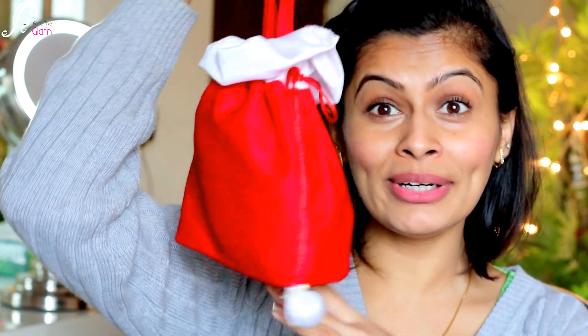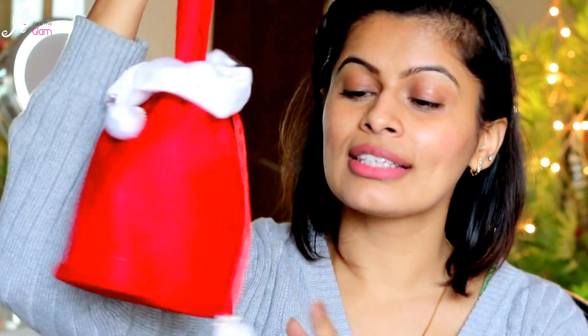It's December and it's Christmas this month, so they've given a very appropriate bag for this festive month. You can see it's pretty Christmassy — it's a red and white themed bag that just reminds me of Christmas and Santa Claus.